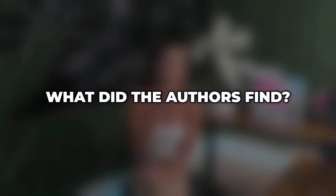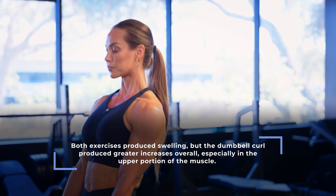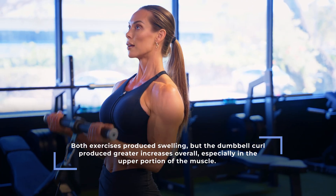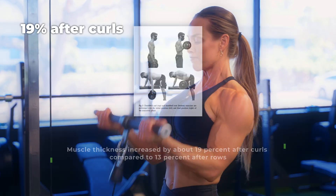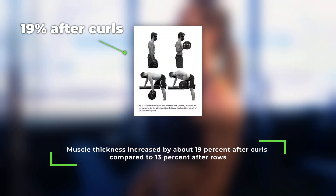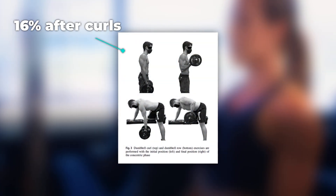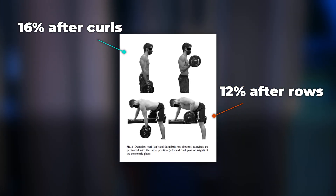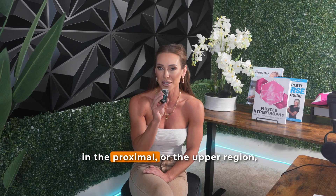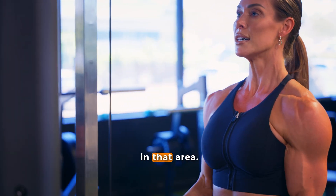In the acute trial, or experiment one, both exercises produced swelling, but the dumbbell curl produced greater increases overall, especially in the upper portion of the muscle. Muscle thickness increased by about 19% after the curls compared to 13% after the rows. Distally, bicep curls led to a 16% increase while the rows produced a 12% increase. The difference between exercises reached statistical significance in the proximal, or upper, region, suggesting that bicep curls created a greater swelling response in that area.